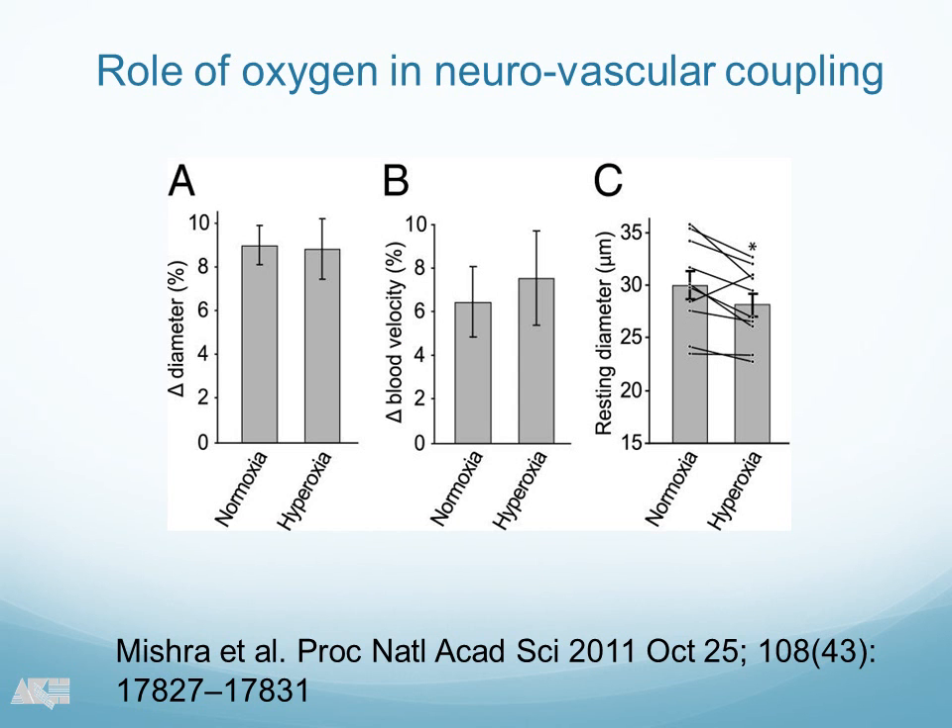We were not the first group to do that. This is also from Eric Newman's lab in Minneapolis, and Anusha Mishra did these experiments in the rat retina. You see flicker responses under normoxic condition and under hypoxia. This is our vessel diameter data, and you see there is no change in flicker response during hypoxia. If you go to the blood velocity, you see a tendency towards an increase during hypoxic condition, but this did not reach a level of significance, though there is a little bit of a tendency towards an increase.